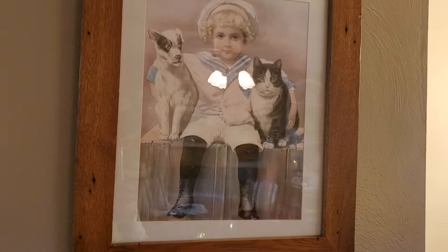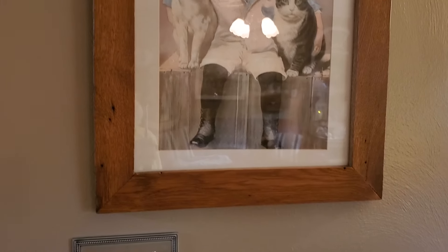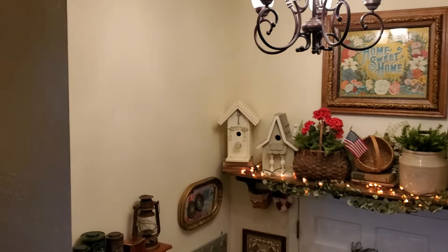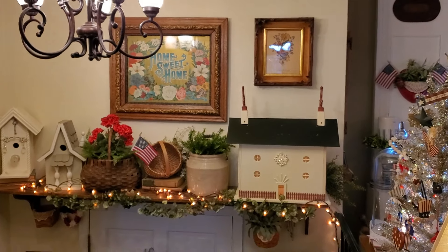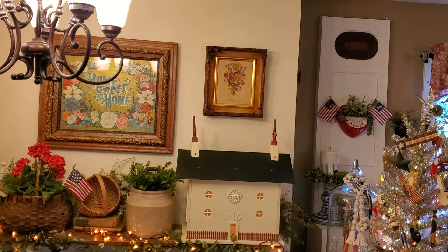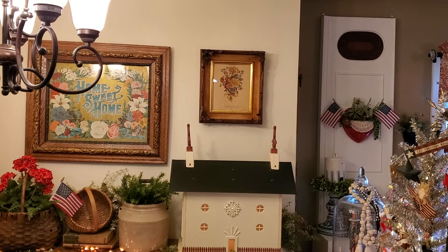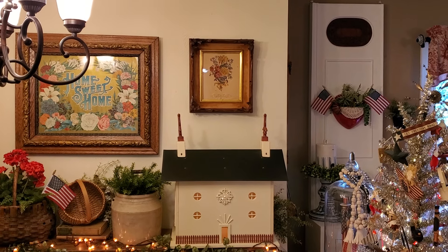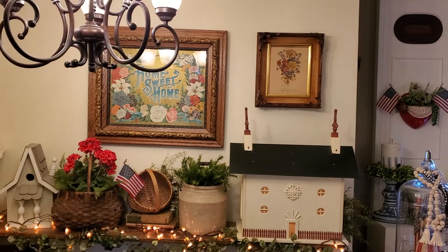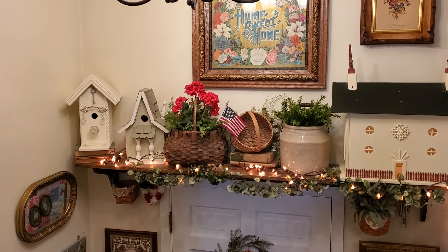Y'all have seen this in the entry hall — it is an antique print. John took it apart and cleaned it and put it back together — just gorgeous, and the frame is so pretty. Over the big light-up house that John made, that's where I put one of those gorgeous florals — this was the one with the beautiful deep frame and beautiful corners with the florals, so I put it there because it had the same colors as the big 'Home Sweet Home,' and I just love it. On the shelf I didn't change a lot — I just added geraniums and a flag.